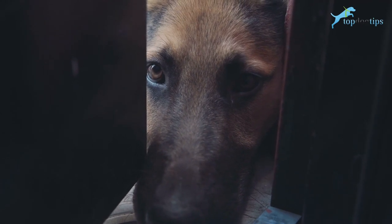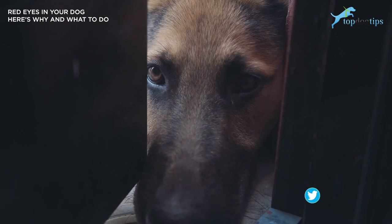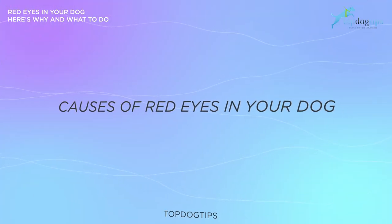Dog's eyes are much like humans — they look bright and clear when they're healthy. When something is wrong, your pet's eyes may look pink or ruddy, which is usually a sign of irritation. There are several culprits that could result in red eye symptoms in dogs.